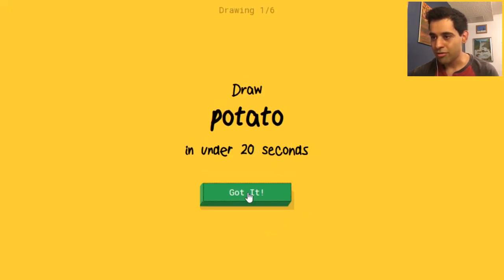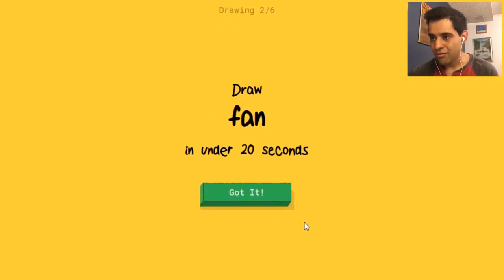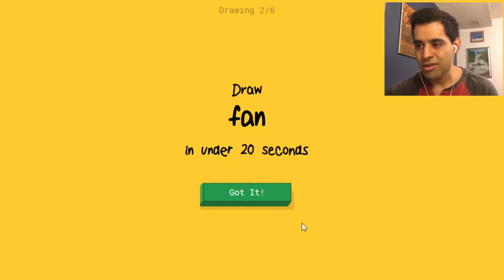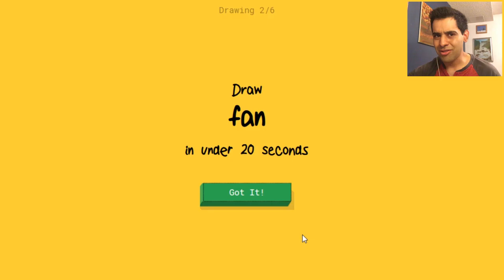Draw a potato under 20 seconds. I was gonna give myself more time — all right, potato. Oh shoot, the lag is real. I see me... I can't hear, it's like talking. Okay, I don't know what happened, that was a bad start. Sorry, I couldn't guess it. Yeah, that was weird. The lag is real — that was a bad start. Let's try this again.